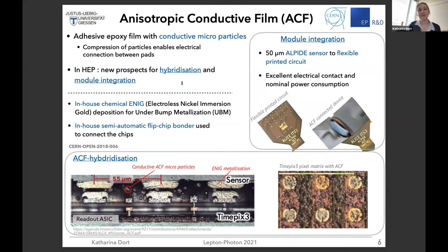There is also a different alternative to bump bonding interconnection: using so-called anisotropic conductive films — adhesive epoxy films where conductive microparticles are embedded. If these microparticles are crushed between pads, you get an electrical connection. This has prospects for hybridization studies and also for module integration. We used a 50 micrometer silicon sensor connected to a flexible printed circuit, and achieved excellent electrical contact and nominal power consumption.